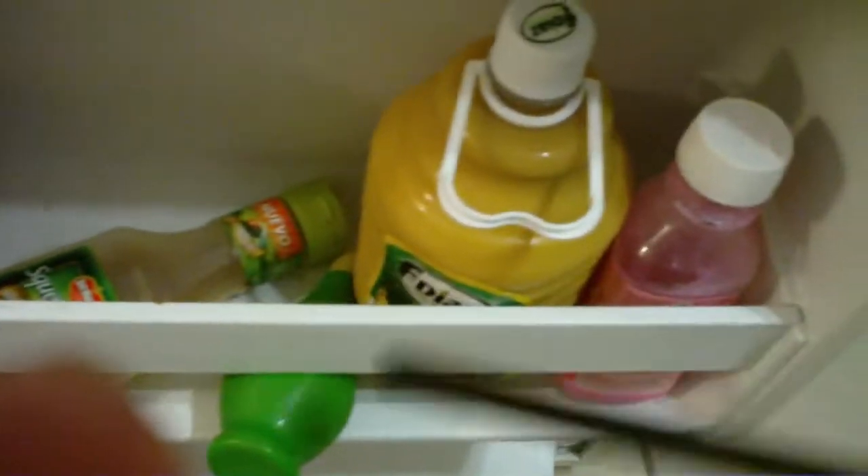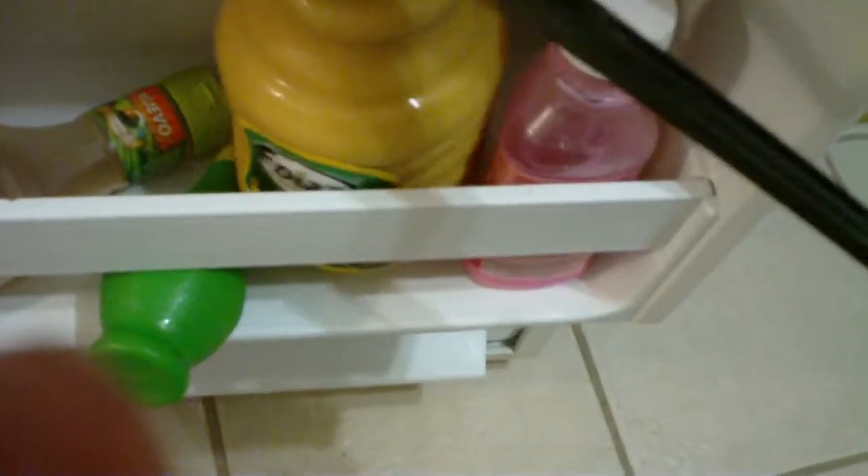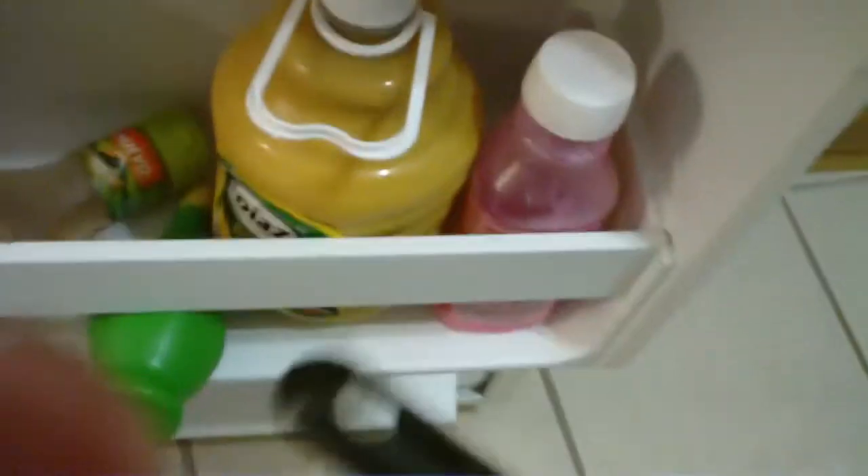On this side of the fridge we have some giardiniera and ketchup, some barbecue sauce, some squeezable pepper sauce, hot pepper sauce, some lemon lime flavor, some peach mix there, some Pepto — if you eat a lot of hot stuff you might need that.